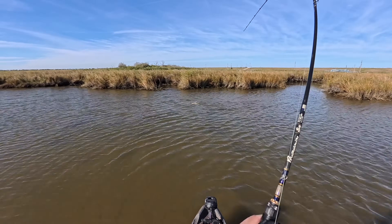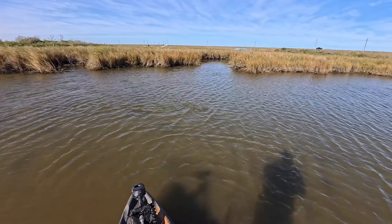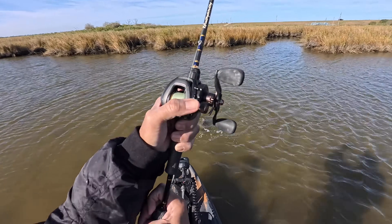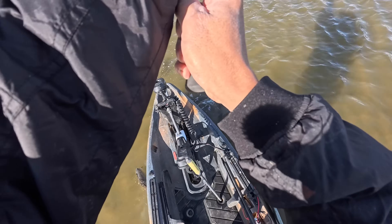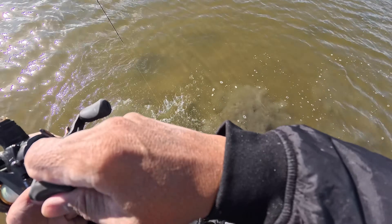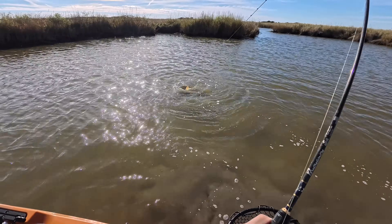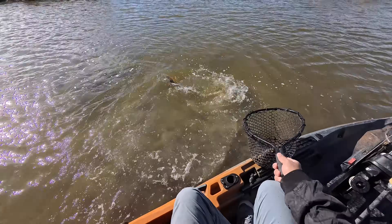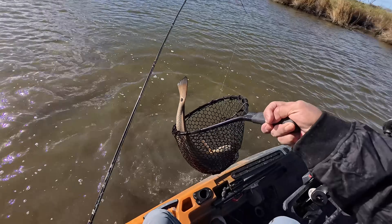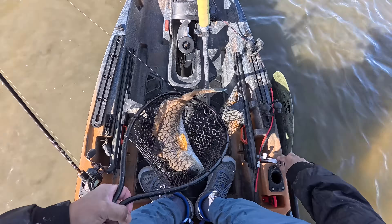Oh, he's a big guy. It paid off coming in here. It is crazy shallow. Get out from the kayak — he's over here. Oh my gosh. Oh, look at that — he is an over-slot. It has to be one of the ones I saw earlier that just got out of dodge really quick.